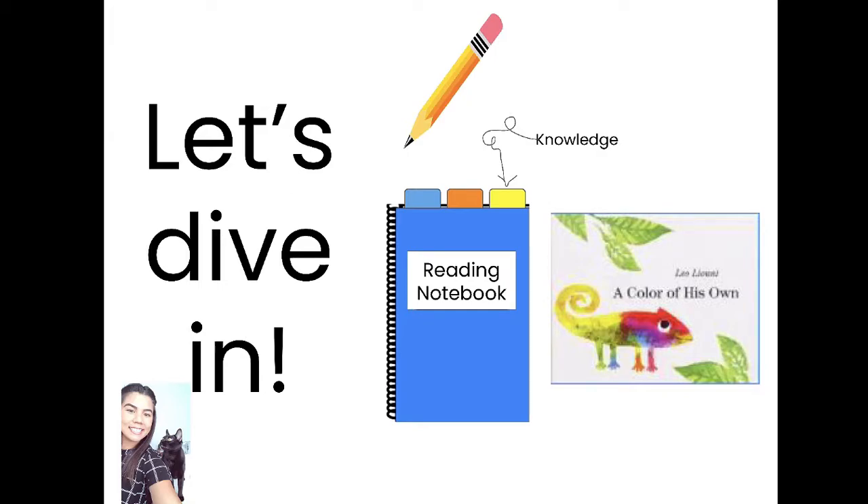Hello second graders, it's Mrs. Briggs here with Lesson 19's deep dive for Module 1. Today you will need your reading notebook. We're going to use the knowledge section again, and you might need 'A Color of His Own.' We'll be creating some sentences and you might want the book to give you some inspiration.